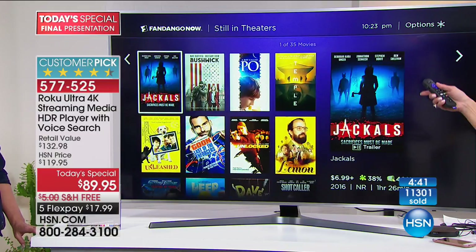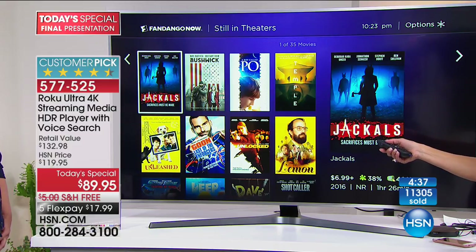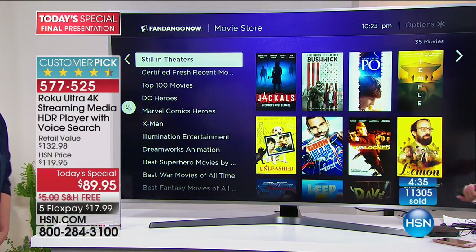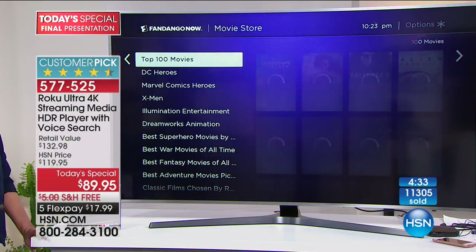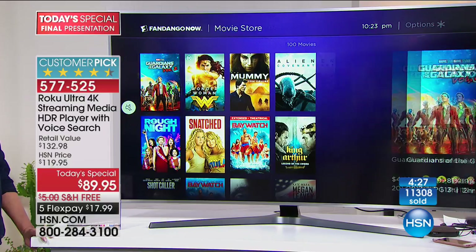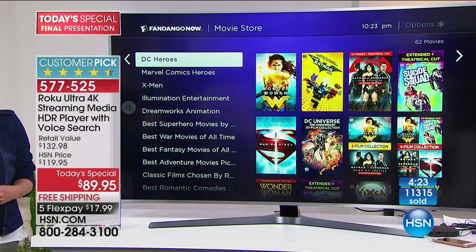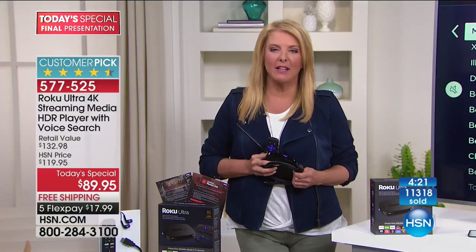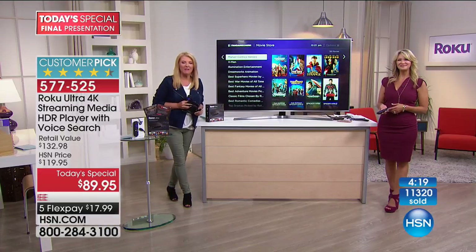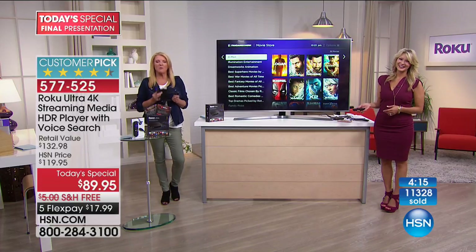I want to know what's trending, what's hot right now. I want to watch a Stephen King movie — and look, there's still-in-theaters content. Did you ever think the day would come where you could watch a current movie without going to the theater? Sometimes I don't want to go — sometimes it's thundering, like right now. You can literally be in the driver's seat. And when mom is happy, everybody's happy.